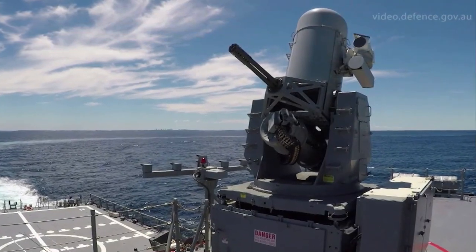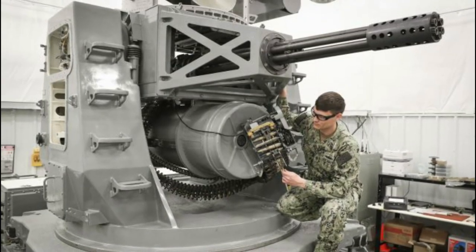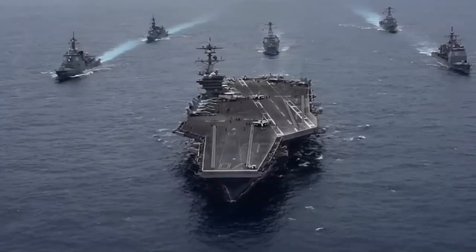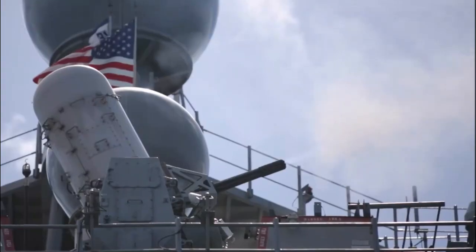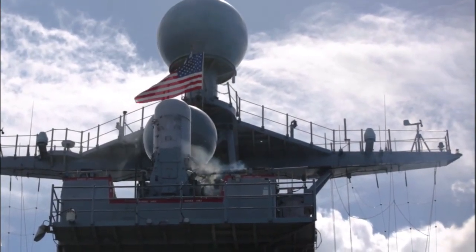Furthermore, the Block 1A Phalanx CIWS features a modular design that allows for ease of installation and integration onto various naval platforms. It can be mounted on different types of vessels, including aircraft carriers, cruisers, destroyers, and amphibious assault ships. This versatility and adaptability have contributed to its widespread adoption by navies around the world.